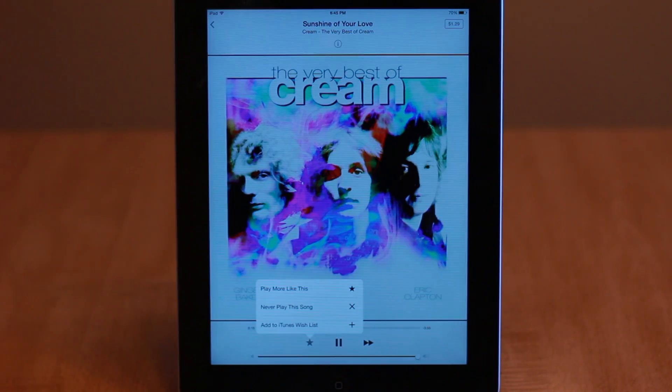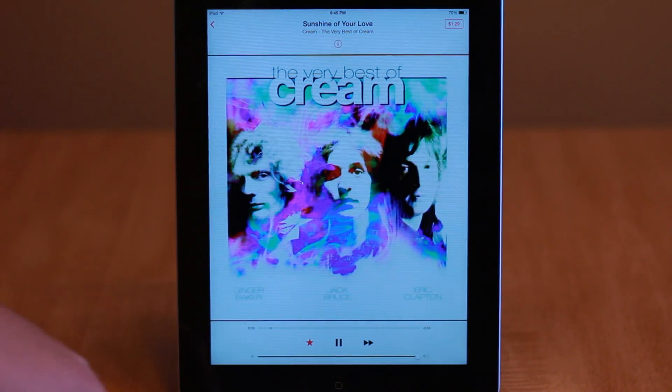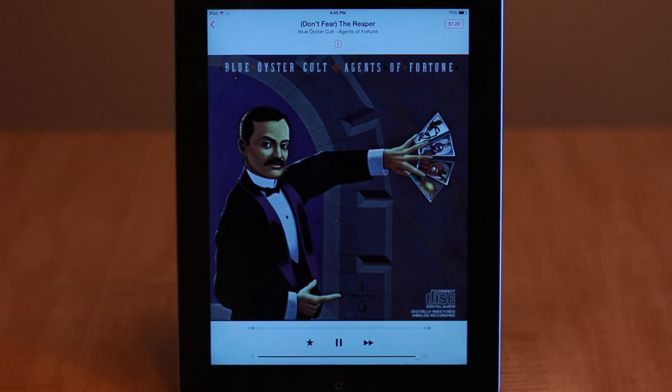Tapping the star button in the Now Playing screen will allow you to effectively remove the current song from the station, add it to your wish list, or play more like this. By curating your music this way, you can, over time, create a very customized station.